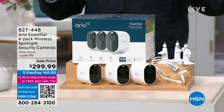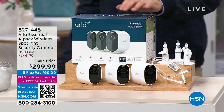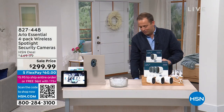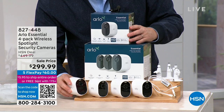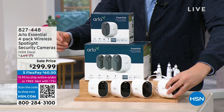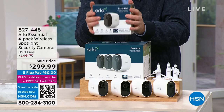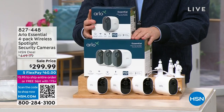But in true home shopping fashion — but wait, there's more. If you order in the next 20 minutes, we will include the fourth camera. Normally one of these cameras on HSN.com is around $120-something. We're going to include it in an extra box because you don't normally get four cameras — it's normally a three-pack. We're going to give you the fourth camera.